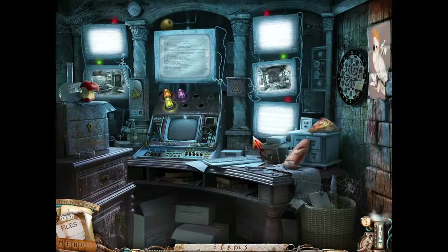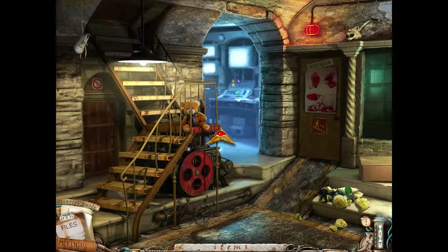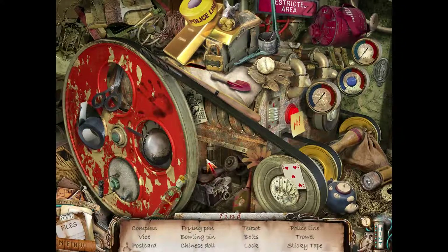Hello everybody, Puzzle Pieces is back with more of Faces. We just found the winged guy and turned on a few lights in this area, and we're gonna do another hidden object here.